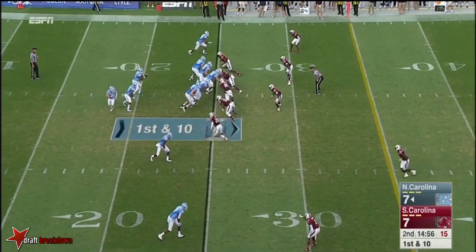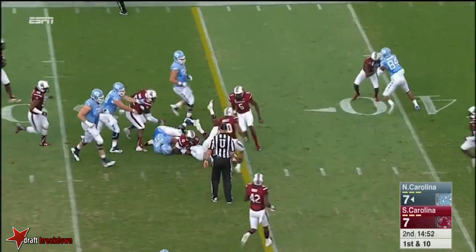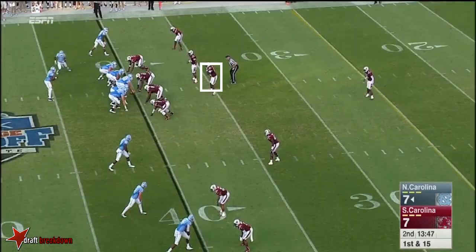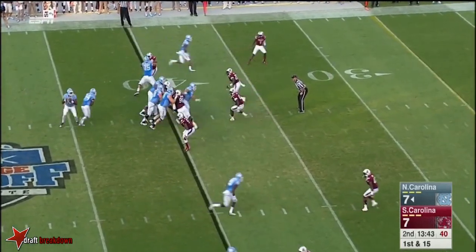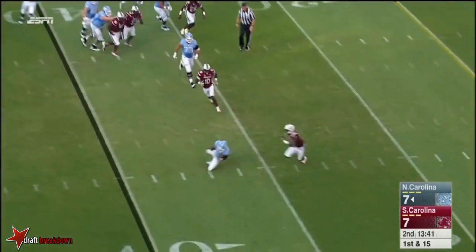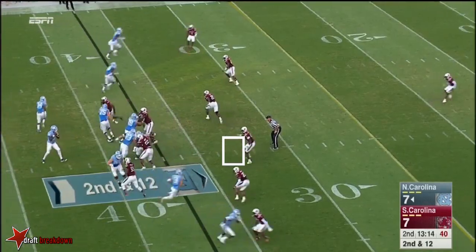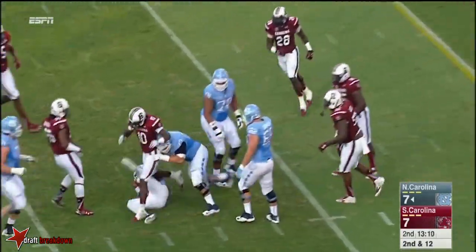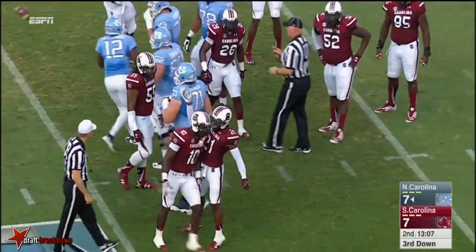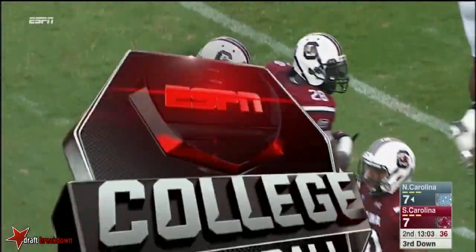The lack of success that number one teams have had in terms of repeating. Good strong run on the inside. Pumps and then sidearms it — mother of the new defensive coordinator for Coach Spurrier. Second and 12. Williams — he was put down hard by Sky Moore. It's a great hit by Sky Moore.